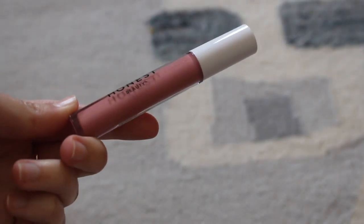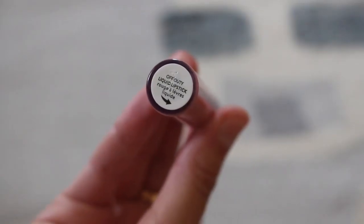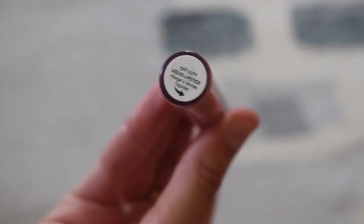The packaging is very minimalist — it has a pop of white with the cap, but otherwise it's a clear acrylic plastic container that really allows you to see the color you're purchasing. The colors do look a little different when applied to your skin, but that's normal. The packaging has the Honest Beauty logo, the white cap, and at the bottom you'll see the actual shade name. In stores there will be a plastic protectant layer; PR packages don't have that, so the giveaway items are unopened but without that plastic wrap.